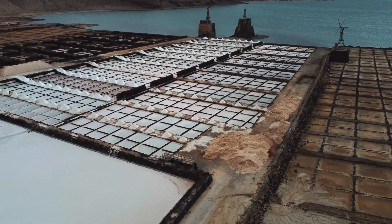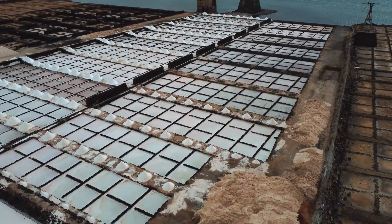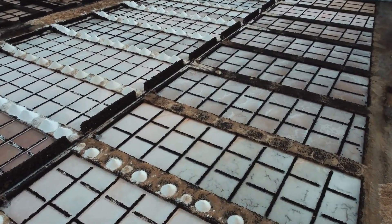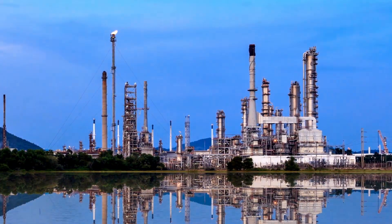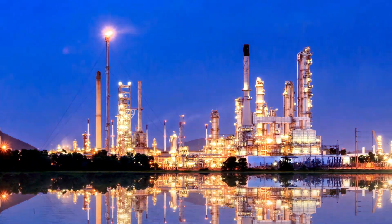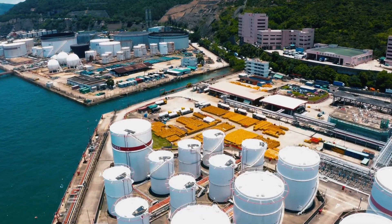In terms of energy, producing one cubic meter of fresh water using reverse osmosis typically requires about 3 to 4 kilowatt-hours of electricity. This means a plant with a capacity of 1 million cubic meters per day may consume between 3 million and 4 million kilowatt-hours daily — equivalent to the output of a large power plant used solely to produce clean water. That is the price Saudi Arabia is willing to pay to sustain cities and industrial zones in the middle of the desert.